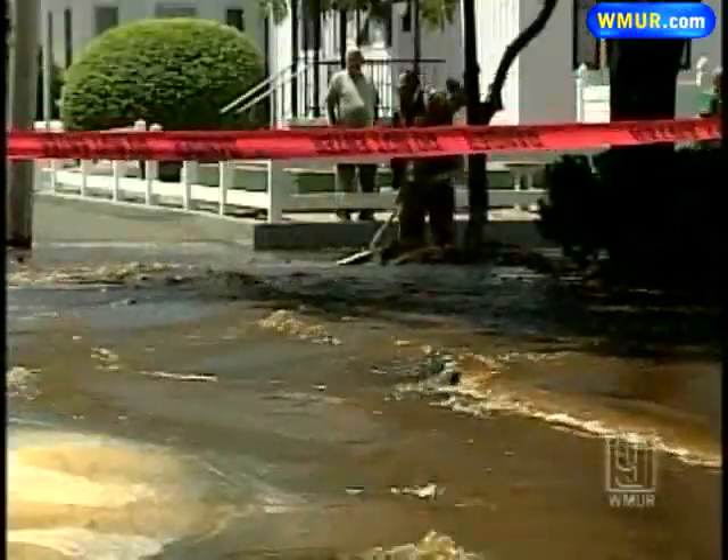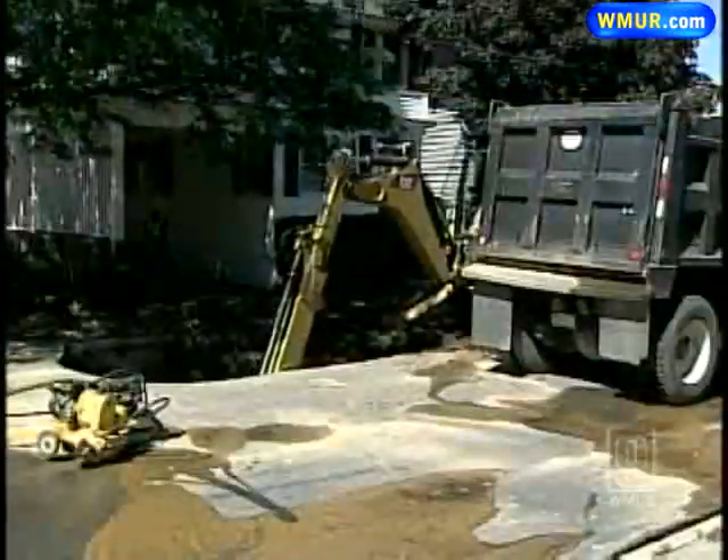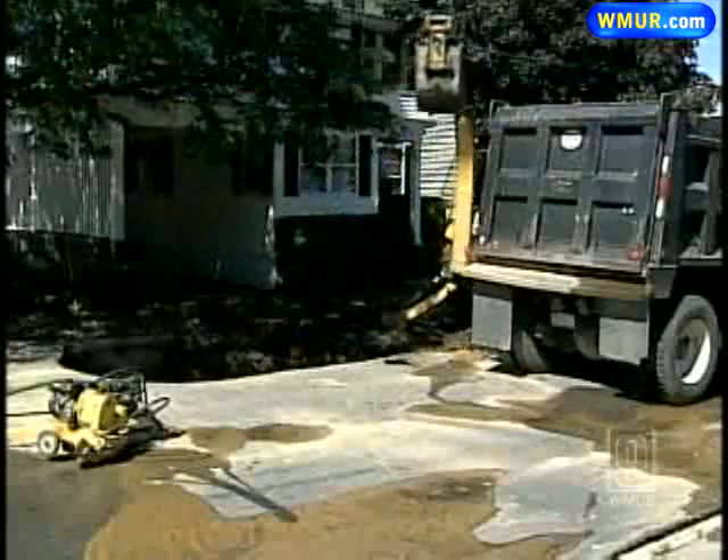The impact from this eruption was felt all the way to Goffstown, where homes lost water. Within a couple of hours, repairs were in the works, and all but 15 homes in Manchester had water back on again. It'll probably take — and I'm just going to guess — 12 to 18 hours to make the repairs.